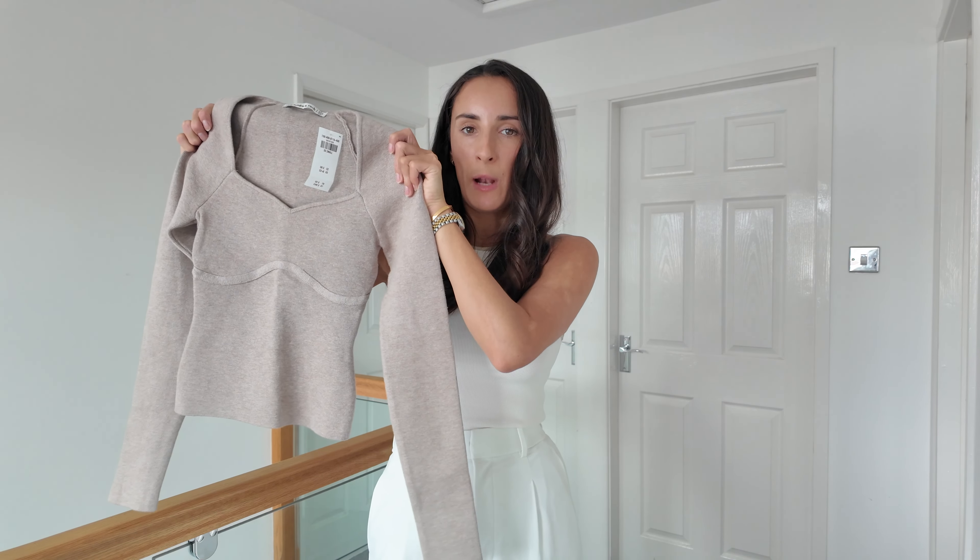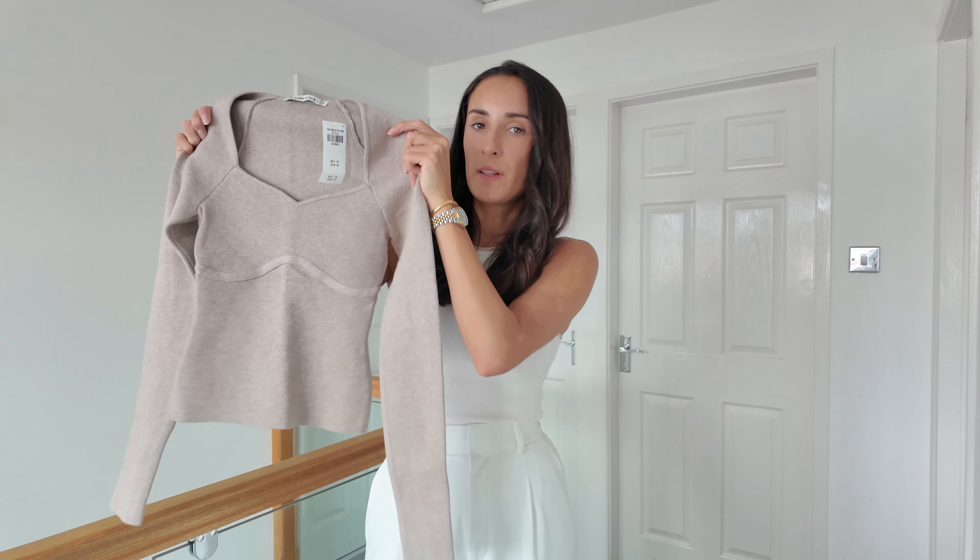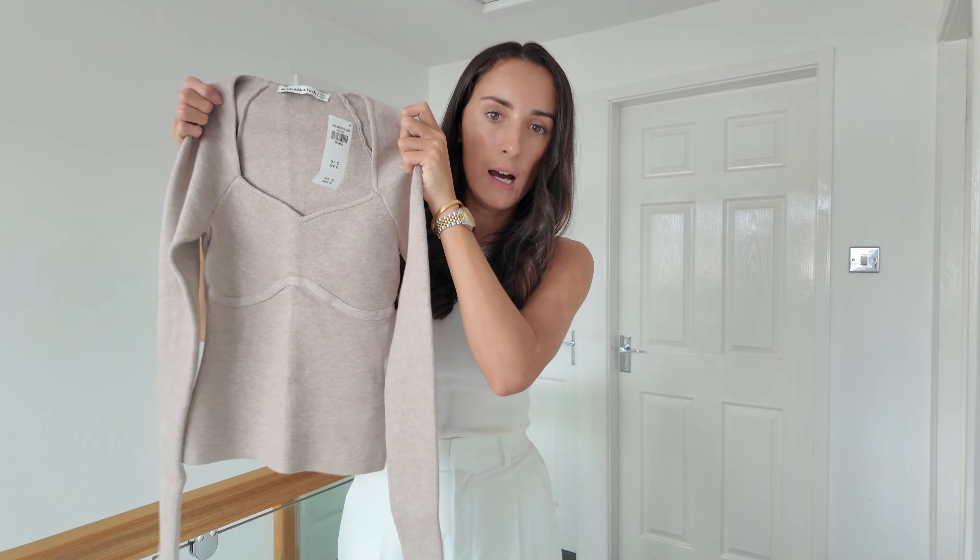I thought this was the same as the black and grey bodysuits, but this one is actually a jumper. It's a really, really nice colour and it's going to go with so many things in my wardrobe. I love the neckline, I love how it fits, and the knit feels amazing quality. For the price this was such a good find in the sale — it's going to look so flattering and chic, even for going out for dinner with jeans or trousers.